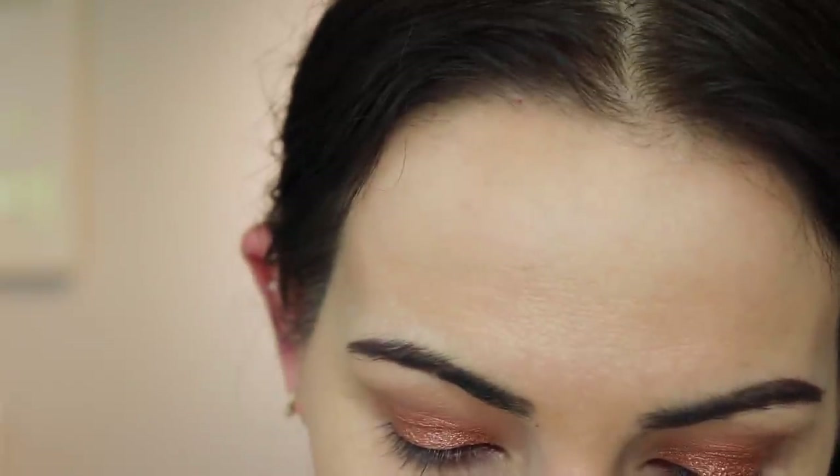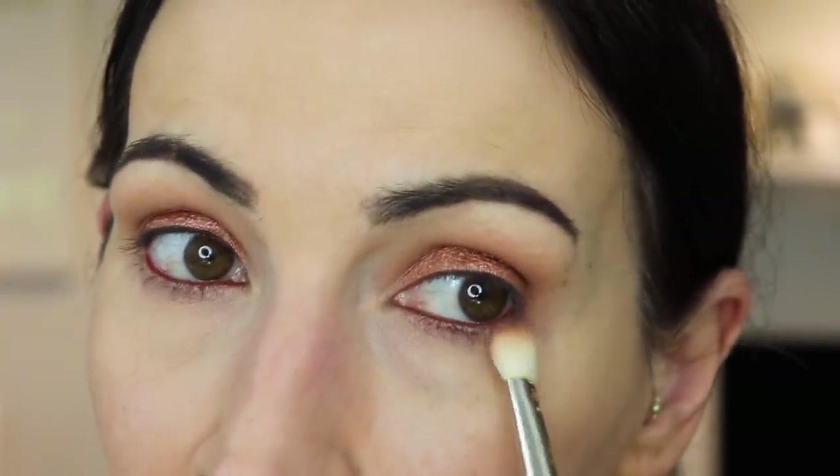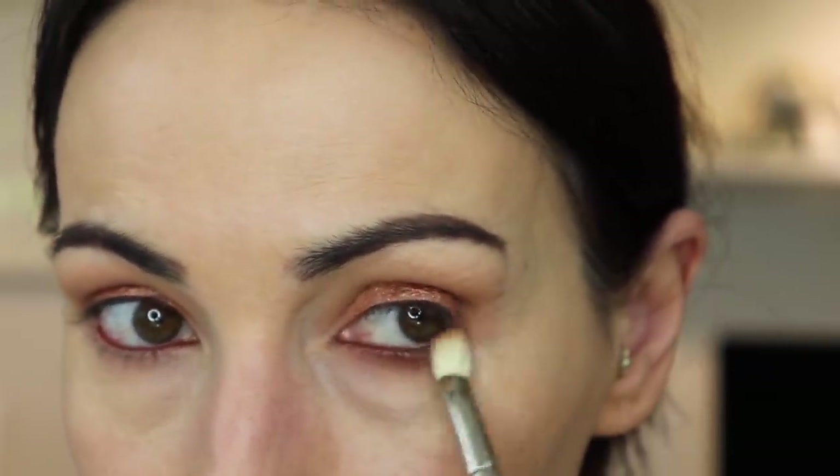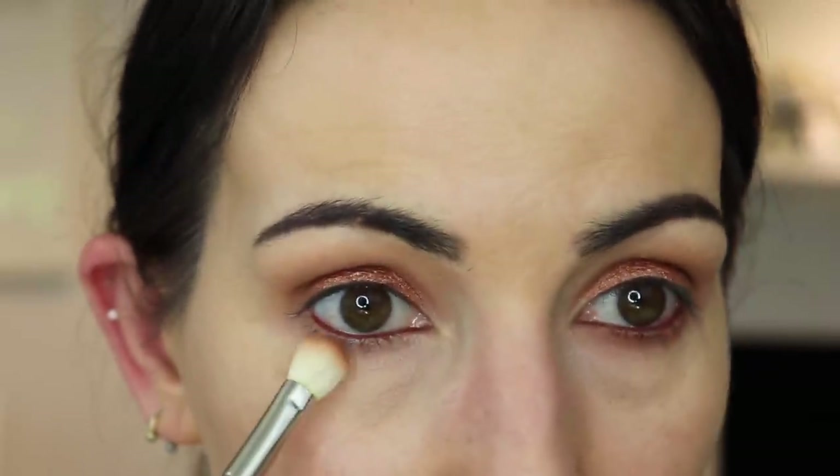On my lower lash line I'm taking Darling - that shade I put in my crease - and just running it. That blended really nicely, look at that, it's already blended. I like this little palette. I like the greens in here - they're very, very pretty. And there's a pretty purple too. I like this a lot, the more I use it the more I'm liking it. That's a good lower lash line.